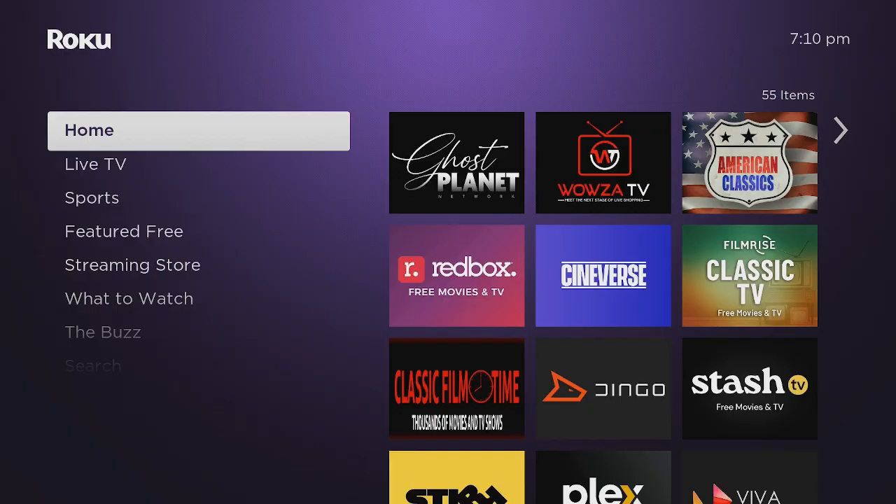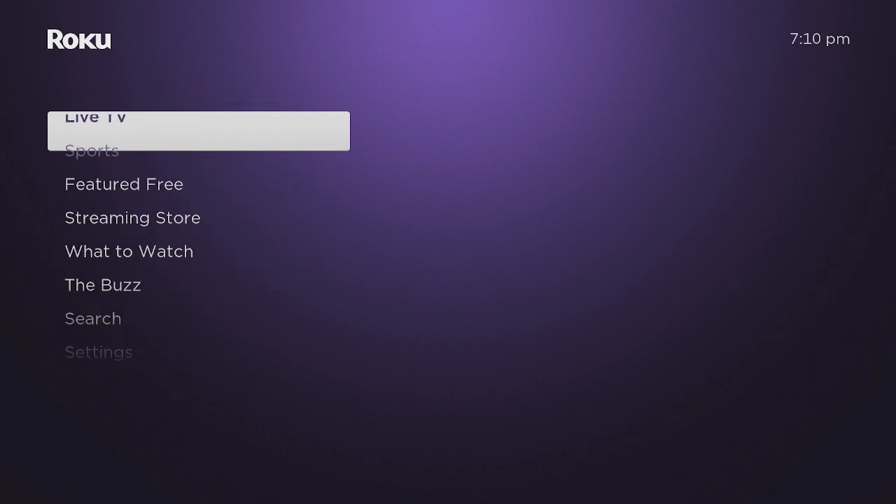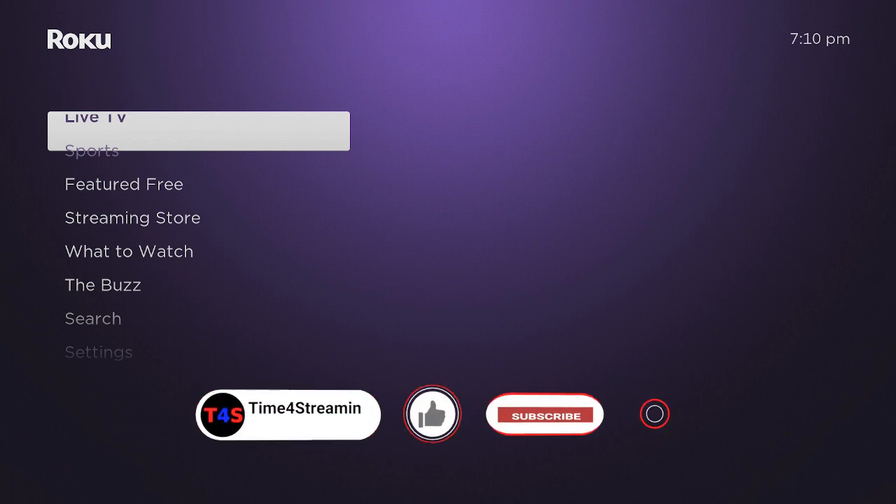What you need to do is press the Home button five times, then Up once, Rewind two times fast, and then Fast Forward two times fast. What happens is it's going to restart, and then your Roku will not run sluggish anymore. If you like what you're seeing, please give a like, subscribe, and a thumbs up.